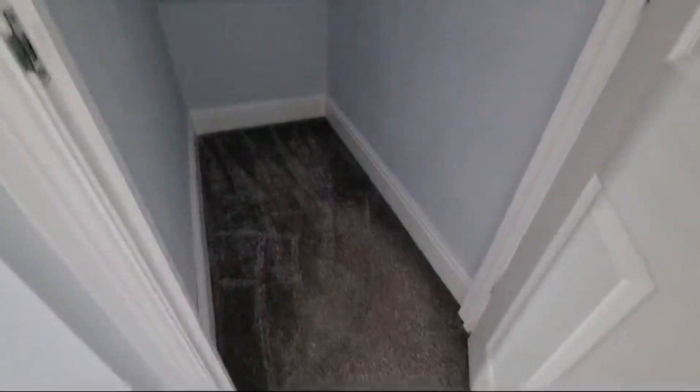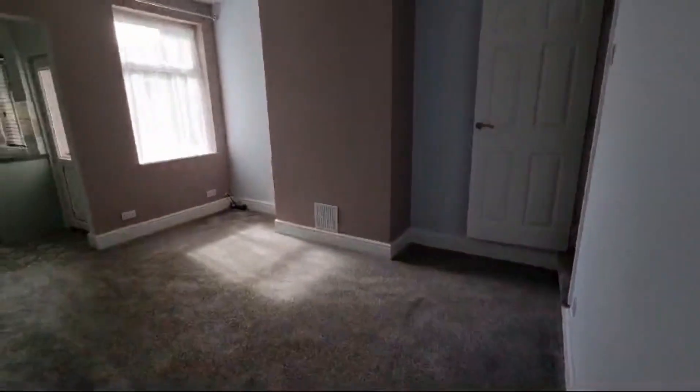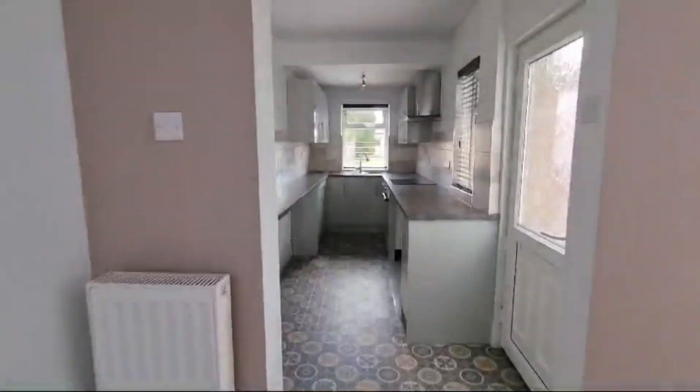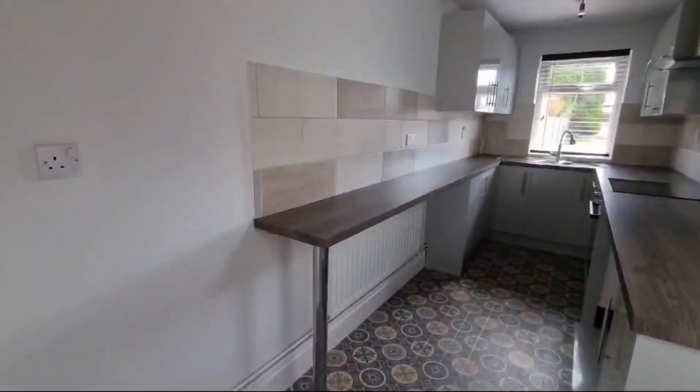Lovely big reception rooms, plenty of storage including the understairs — perfect for the Dyson. This nice big dining room then flows effortlessly into the nice modern kitchen.